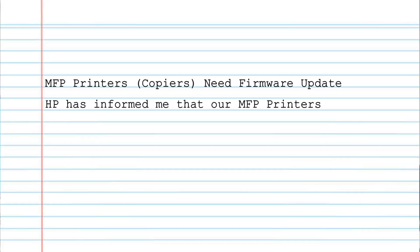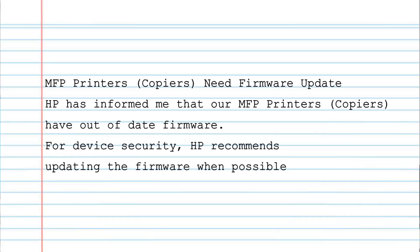This week we actually got a couple of printer-related tickets. One of them is: 'MFP printers and copiers need a firmware update. HP has informed us that our MFP printers have out-of-date firmware for device security and recommends updating the firmware when possible.' This is one of the few tickets that isn't a standard troubleshooting or request ticket — it can actually be a project, meaning it may remain open for a while. It's a simple but tedious and time-consuming task because you have to update all the printers in your building and coordinate with the people on the floor who are using them.